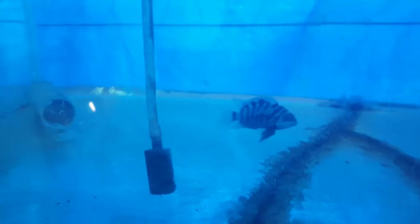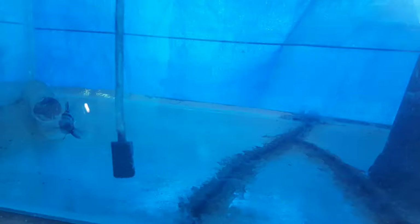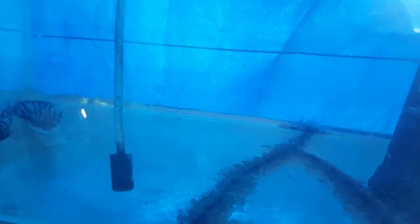Hello guys, this is Tahir from Magnificent Aqua Fisheries. Today I want to show you the convict cichlid fry. This is a follow-up video to where I showed you their eggs — it has been four days since their eggs hatched and the fry are kind of free swimming today.